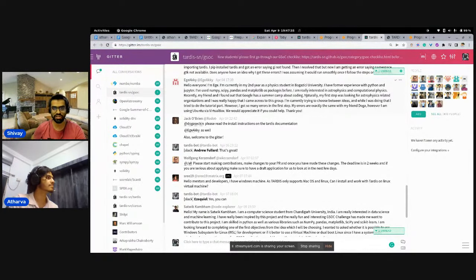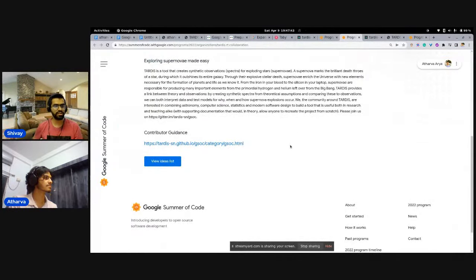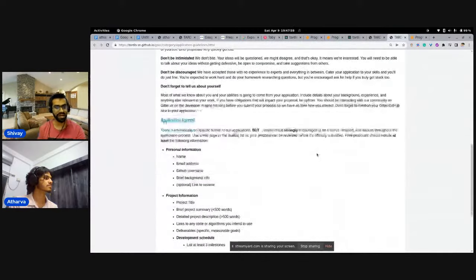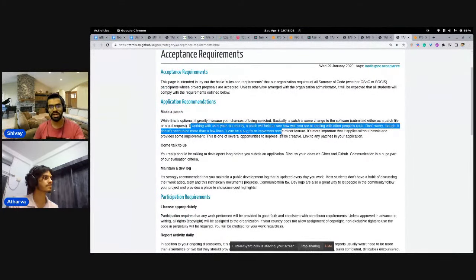If you go to the TARDIS organization on the Google Summer of Code website and scroll down, you'll find contributing guidelines apart from the ideas list. These guidelines often have a dedicated section for beginners, describing prerequisite tasks — for example, introducing yourself and making your first contribution. If you have questions, it's recommended you ask them publicly in the community channel so others benefit from the answers too.